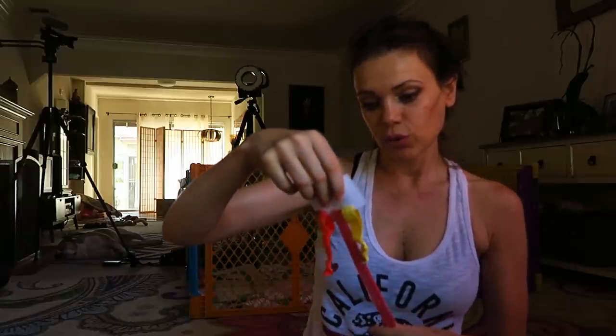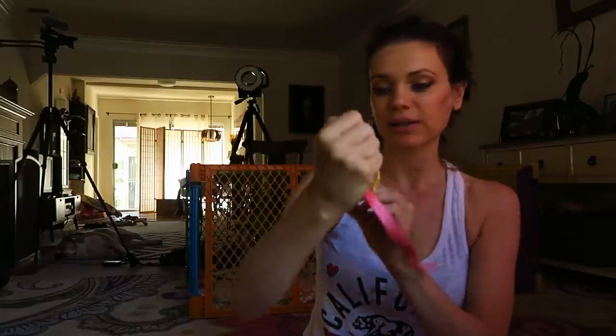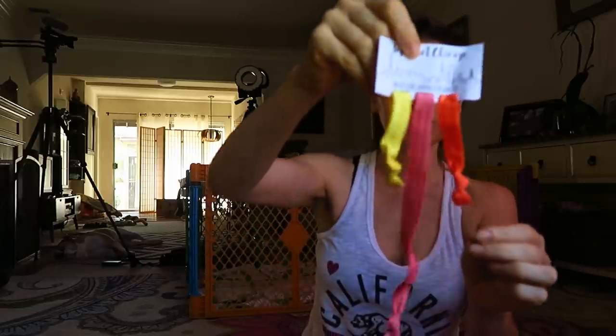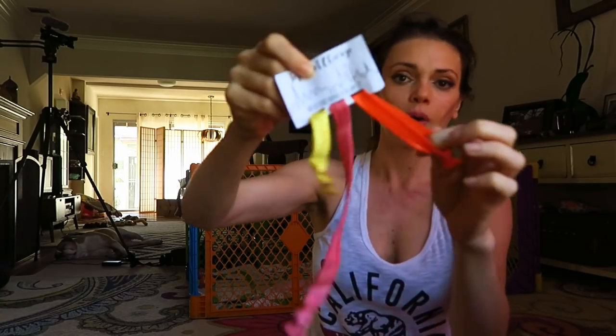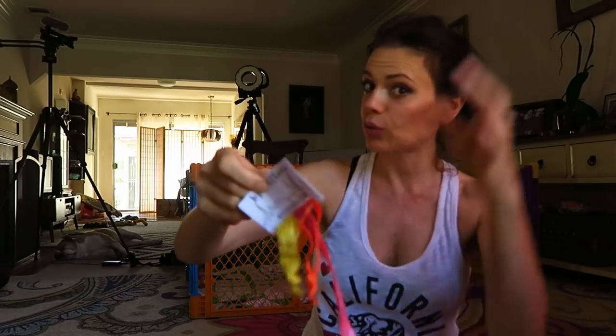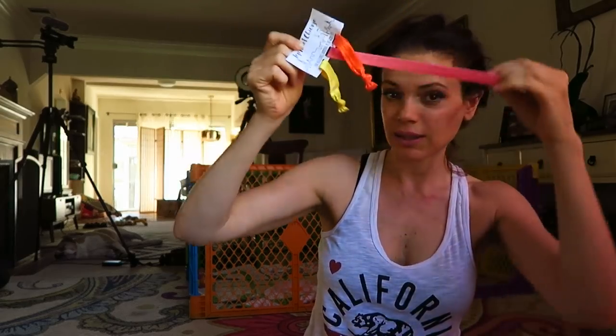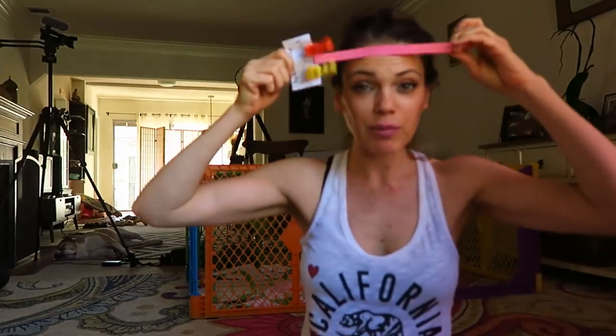Oh, handmade hair accessories — handmade in the windy city of Chicago! Those are hair ties. I always wear my hair up so that's going to come in handy.